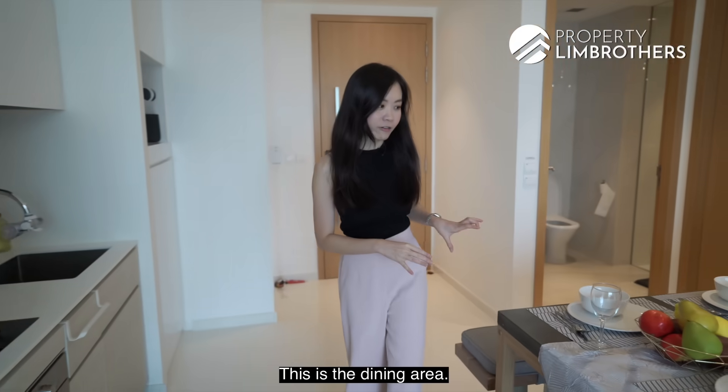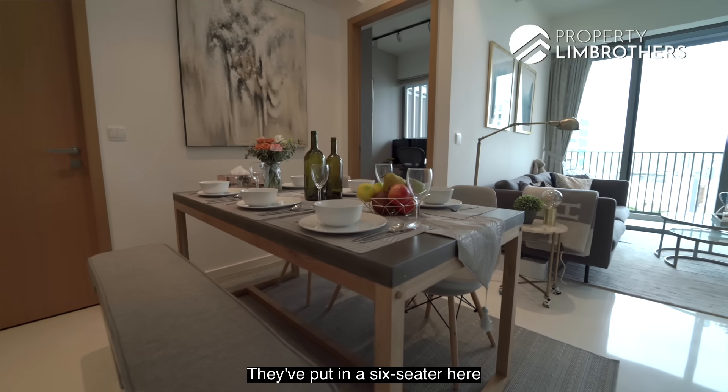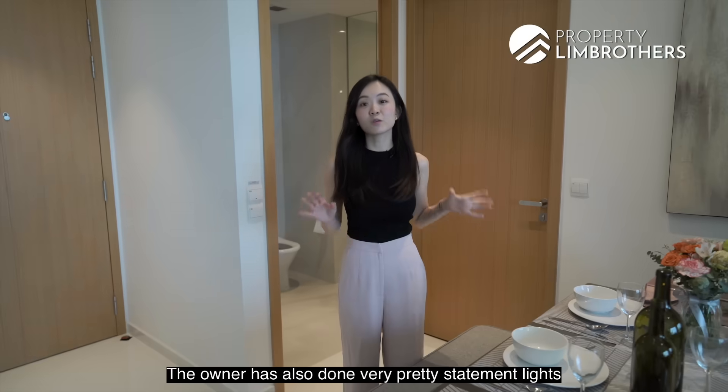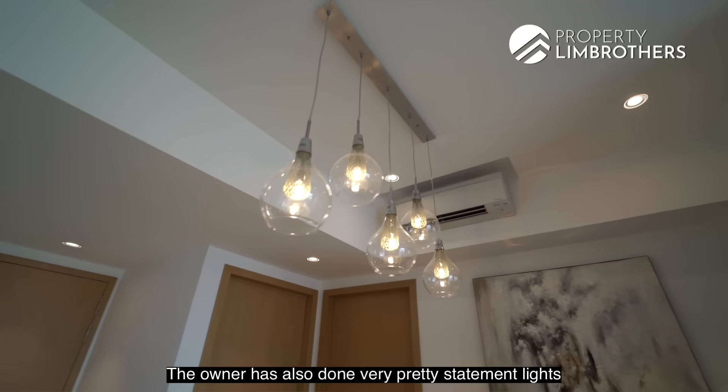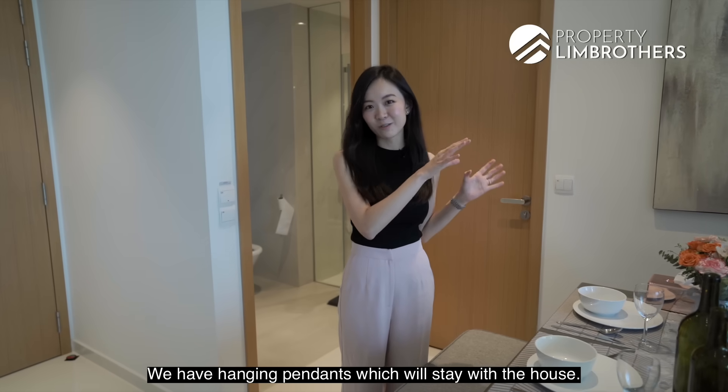This is the dining area. You get a good flow from your dining area to your kitchen. They've put in a six-seater here, with a long bench on one side and three seats on the other. The owner has also done up very pretty statement lights in this dining area — hanging pendants which will stay with the house.